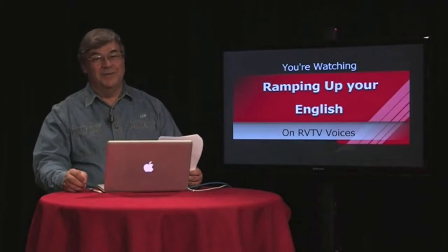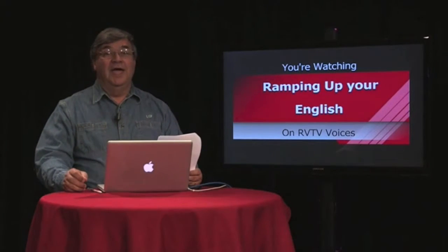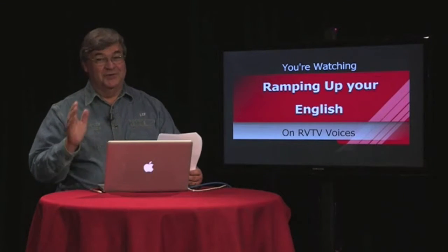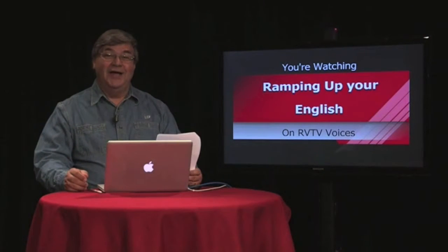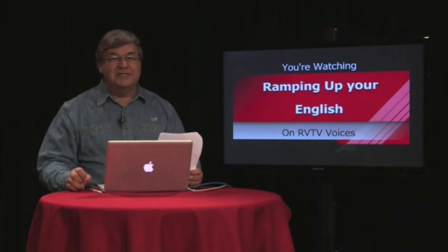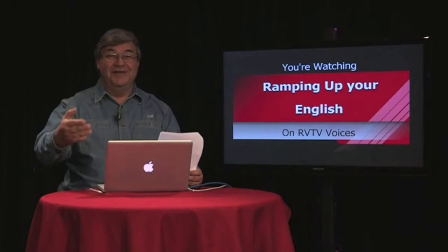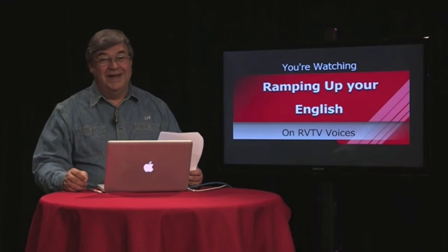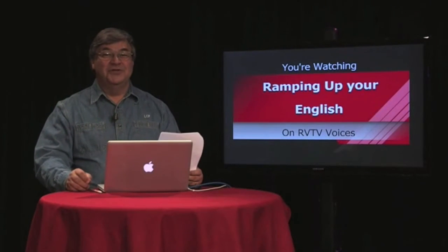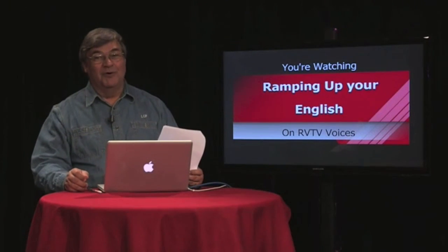Welcome back to Ramping Up Your English. We got to practice some sequencing skills just a moment ago — those sequencing skills had to do with getting a horse ready to ride by putting on the saddle. As you know, if you were a member of the posse and had to go after the bank robber, you probably wouldn't take time to groom your horse. But this is a sequence of events that's a good thing to do before riding a horse. The horse is all saddled up — so to see more and learn more, let's go back to the ranch.